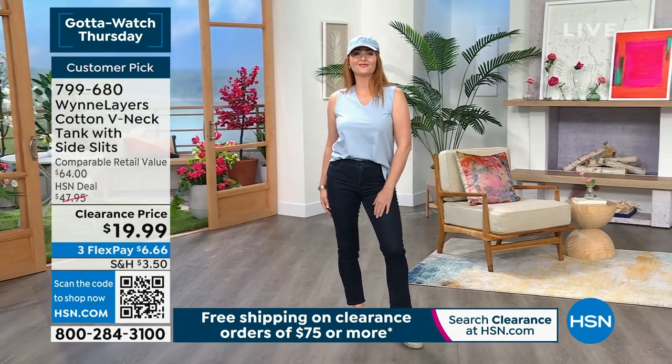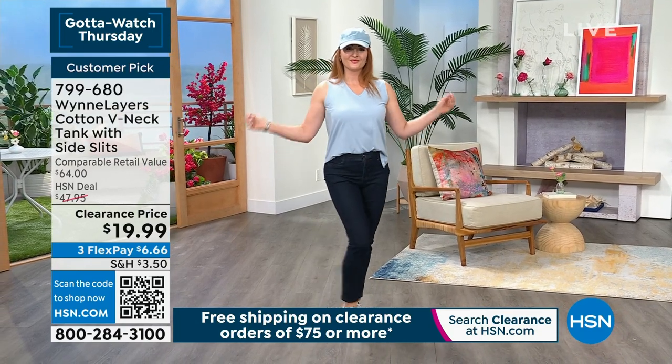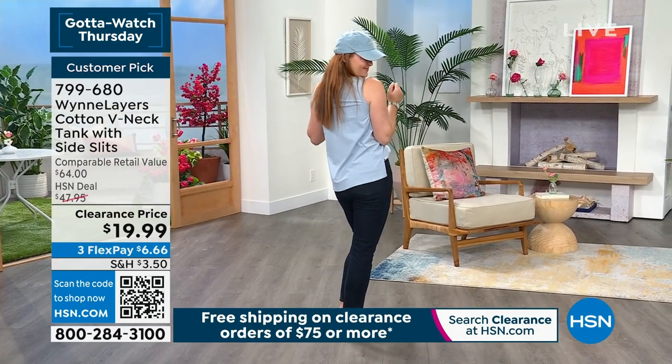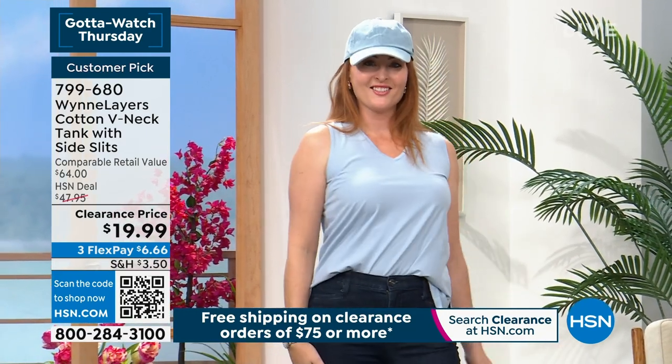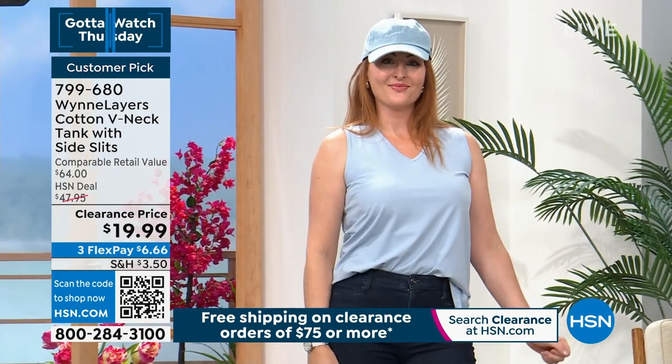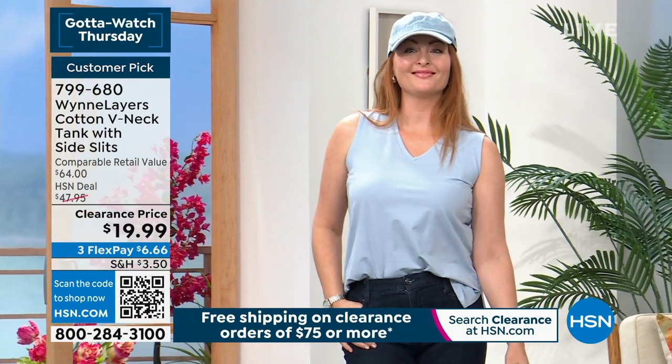For more than a decade, you've loved their clean, contemporary looks — modern fashion that fits everybody, that flatters everybody. Look at that nice length. It's a cotton spandex blend. Check out the great colors: we have blue fog, we have black, and we have white. Lowest price ever is on your screen.